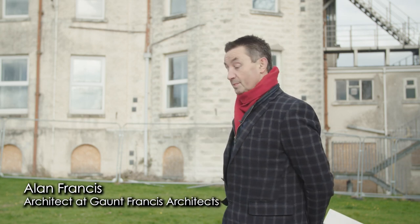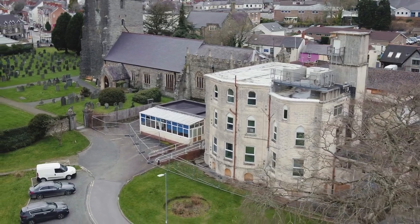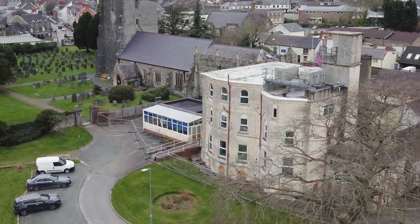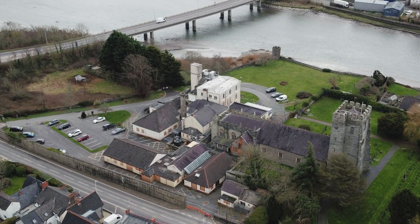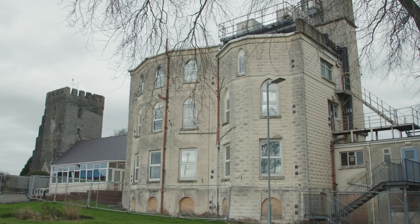Welcome to a very sunny but also extremely cold Cardigan Memorial Hospital. My name is Alan Francis, I'm an architect with Gaunt Francis Architects in Cardiff and we've been appointed by Wales and the West Housing to explore ideas for what might replace the hospital now that it's closed down on this site. I'm standing here in the site with the River Teifi in front of me and just to my right is the important St Mary's Church. This site has a fascinating history.